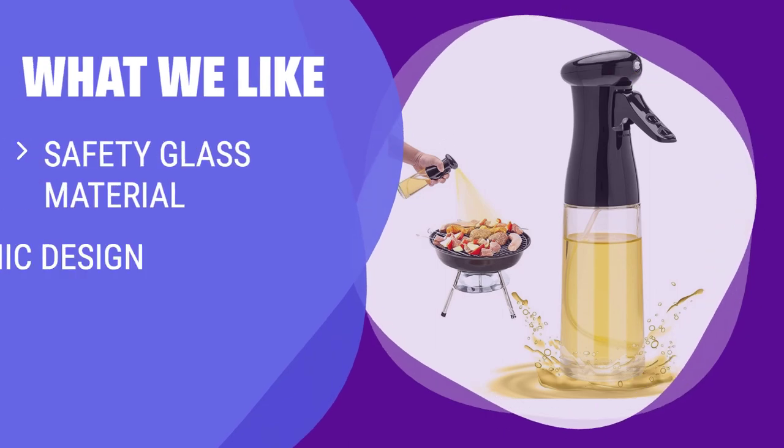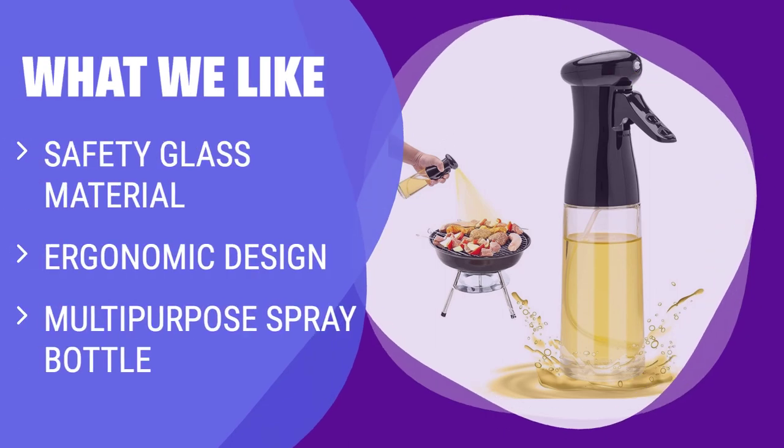What we like: If you value safety and health in your cooking, this glass oil dispenser bottle is the perfect choice. The ergonomic design makes it easy to use, while the multipurpose spray bottle allows you to use it for a variety of liquids. Whether you're grilling, baking, or cleaning, this versatile bottle is a handy tool in any kitchen.